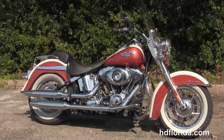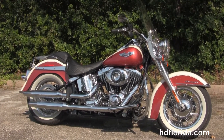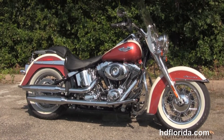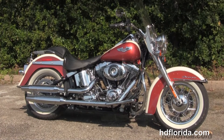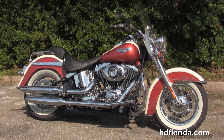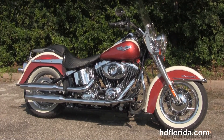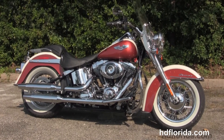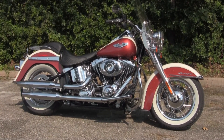We're rated number one in customer service and have over 1,200 new and previously enjoyed motorcycles for you to choose from. We also ship used bikes anywhere in the world. For more information on this Deluxe, click on the link below and view the rest of our fantastic inventory. Visit us at TallahasseeHarley.com where we're always open 24-7, and remember to have one rockin' smokin' awesome Harley day.